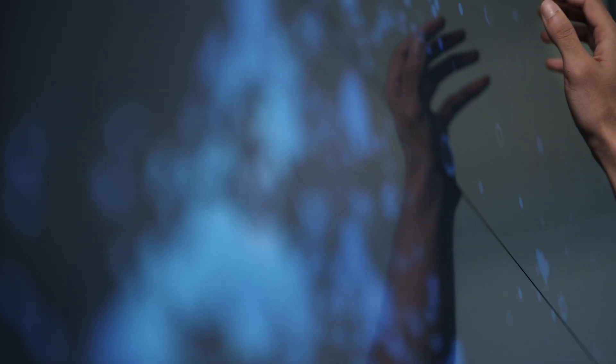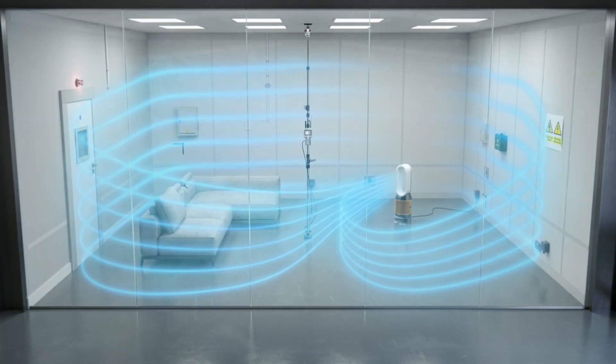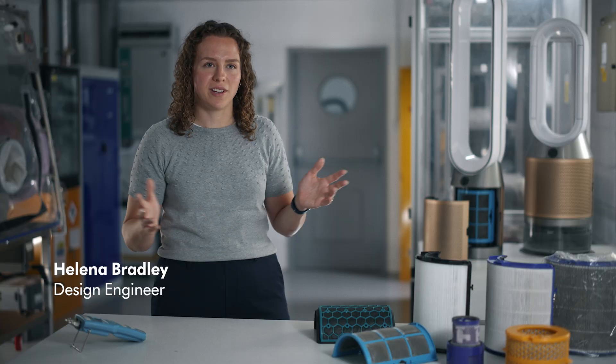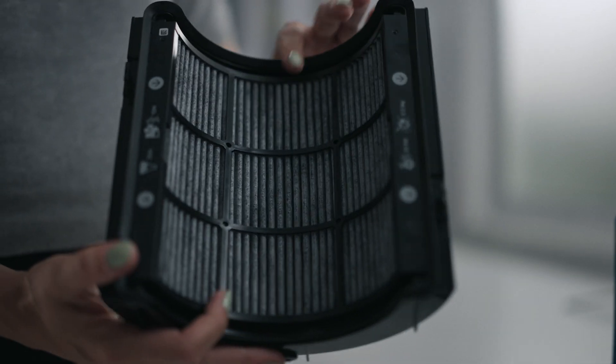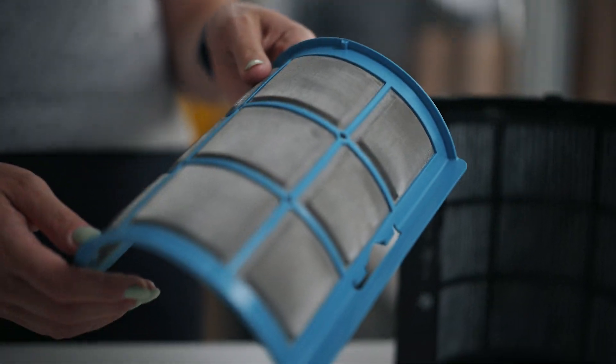From our side, we collect this data and we use it to inform decisions on how we improve our range of technologies. We capture a range of pollutants in the home — we capture particulates, gases, as well as formaldehyde.